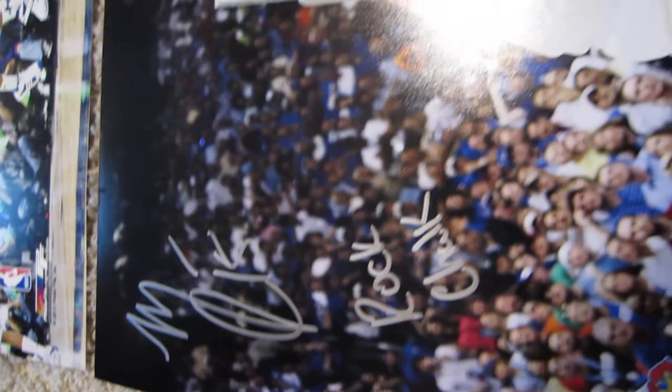We also have that same photo with the Rock Chalk inscription — just a fantastic piece. And also the 8x10 of that same photo. All these items are available at powersautographs.com or by calling 650-888-7915.